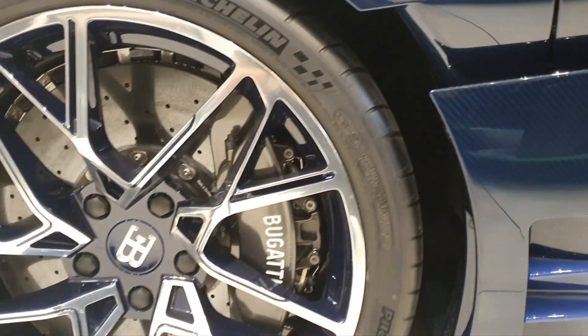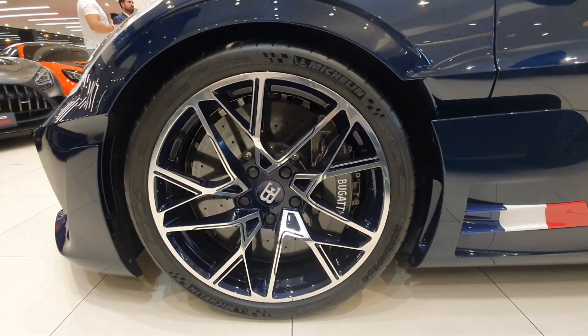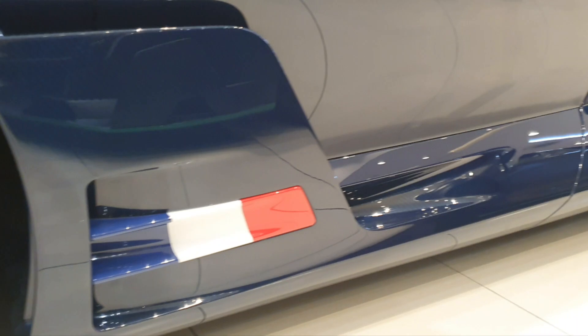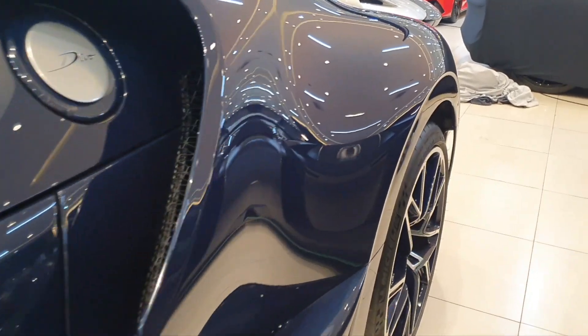This is not the first Divo I've seen, nor even the first blue Divo. If you want to see more videos of Bugattis, scroll down to the video description — you'll find names and links. So what exactly is a Bugatti Divo? It's basically a performance-based model, of course based on the Chiron. There's a lot of Chiron DNA everywhere, including the suspension and the engine.